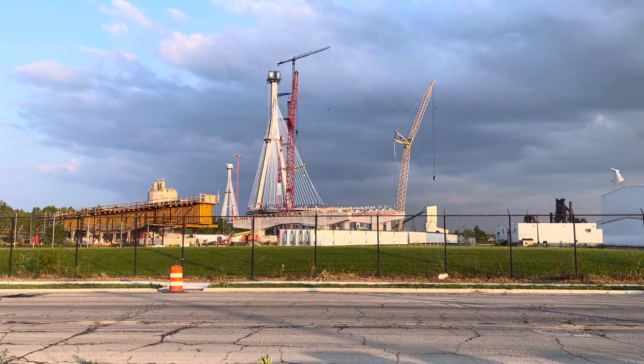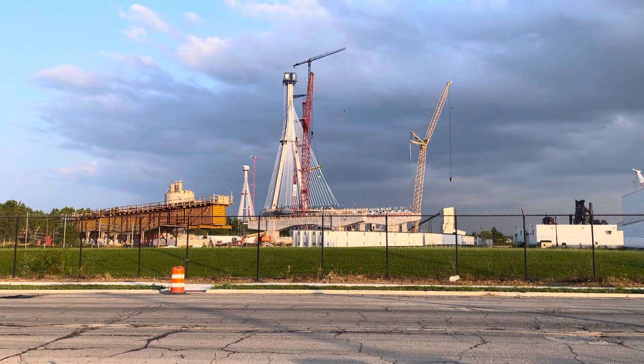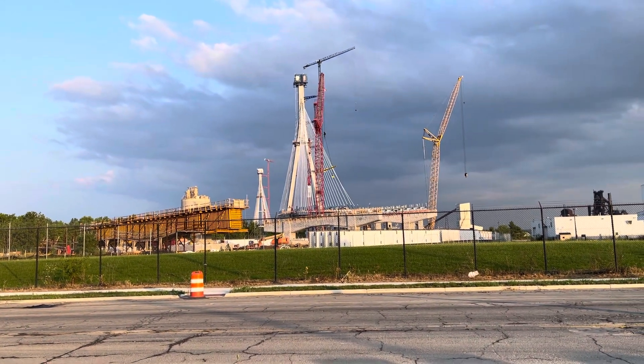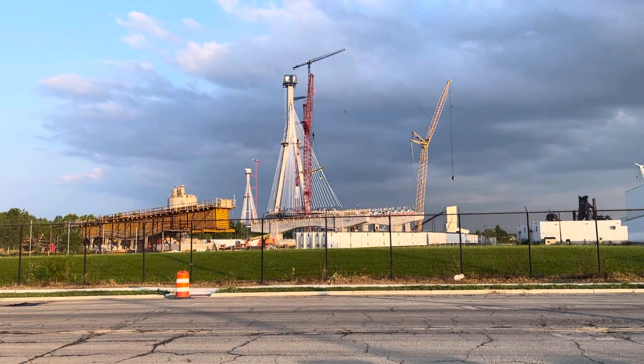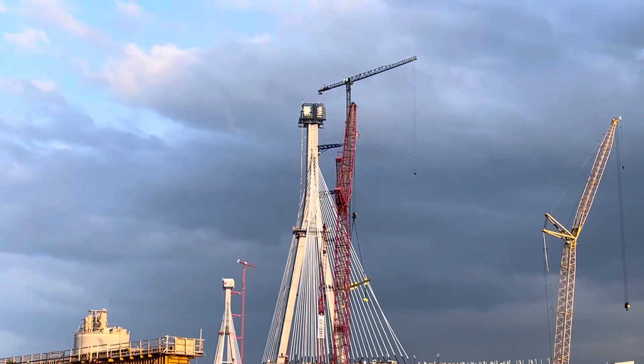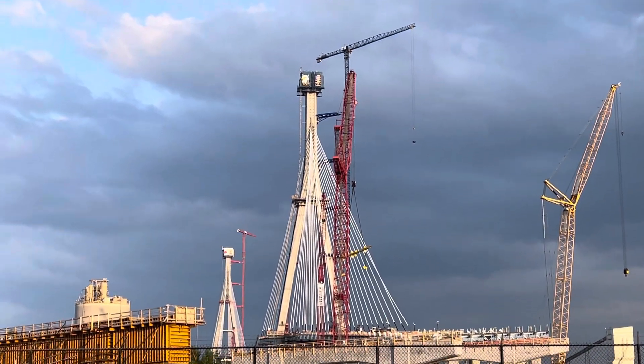Welcome to the Drop Shop Garage. Today, guys, we're in Detroit, Michigan, and this is the brand new Gordie Howe Bridge — I think that's what they're going to call it — and it's almost done. This side that has the American flag is the side that's on the United States.